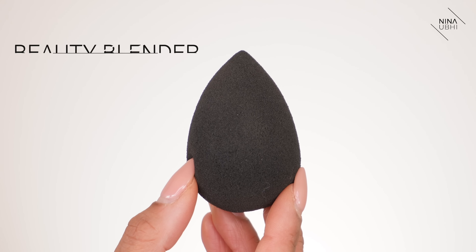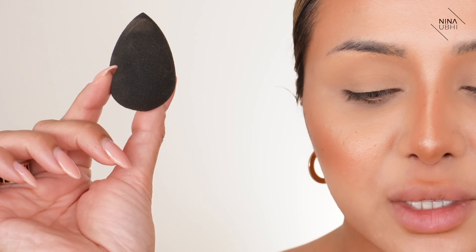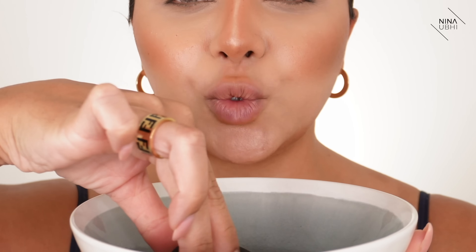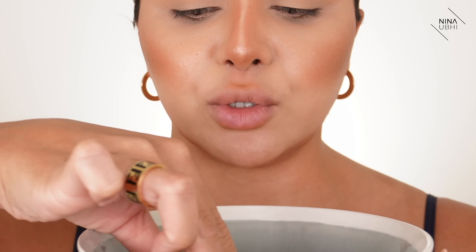I'm going to show you how to use a beauty blender. I know a lot of people ask: is it wet, damp, or dry? When I say damp, this is what I mean. The beauty blender is completely dry right now — you can see its normal size. I'm putting it in a bowl of water and squeezing it, and it's going to double in size. You can also hold it under a running tap and keep squeezing — it doubles much quicker that way.